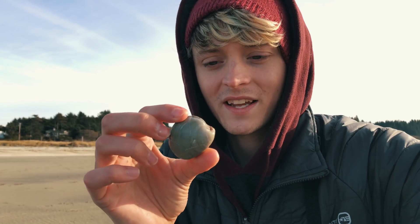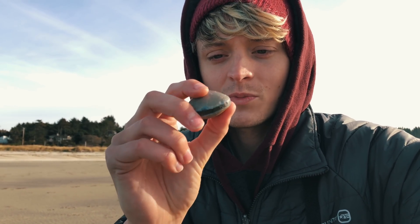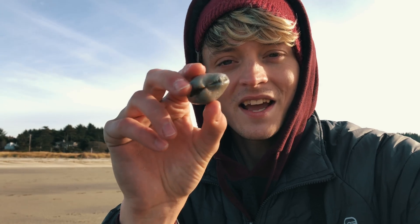The majority of them that I find, I leave because I already have a really cool collection. Basically what I'm looking for when I come out here are fossils preserved very well like this. I'm very picky with my fossils — I want to leave some for other people to find. Let's go see if we can find some more.